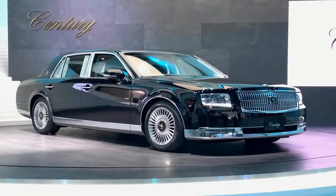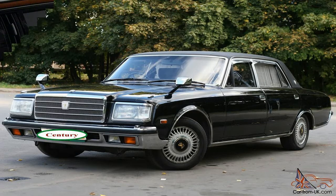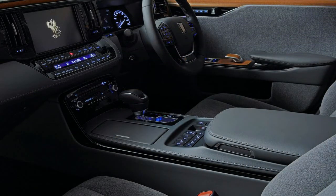Moreover, the new Century features advanced equipment and comfort amenities only suitable for a luxury limousine. Specifically, the third-generation Century is now powered by a 5.0-liter V8 hybrid system for outstanding fuel efficiency.